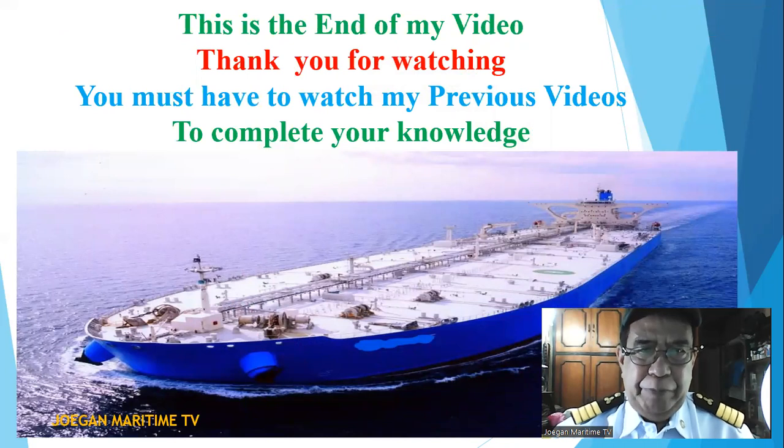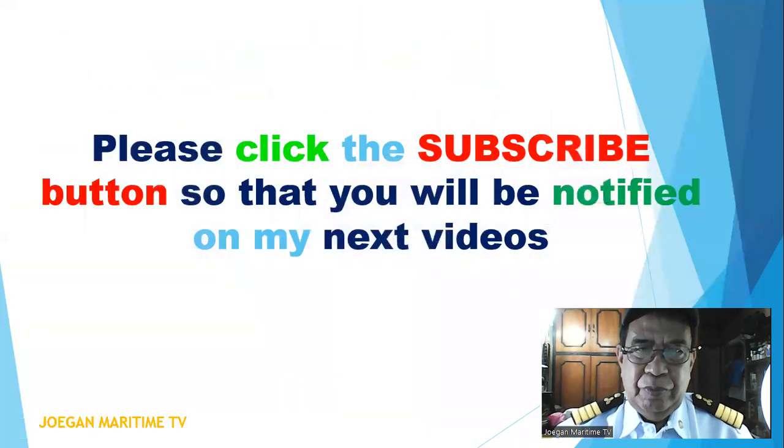This is the end of my video. Thank you for watching. You must watch my previous videos to complete your knowledge. Please click the subscribe button so that you will be notified of my next videos. Thank you. Bye.